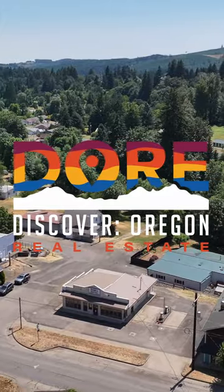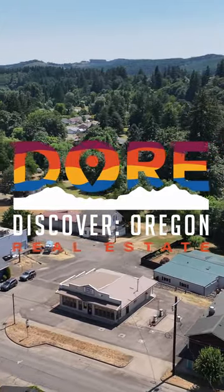If you're ready to take advantage of this retail business opportunity, please don't hesitate to reach out. I'm Jacob Esparicueta with Discover Oregon Real Estate, helping you find your people, make your millions, and find your place.